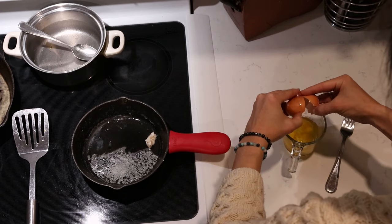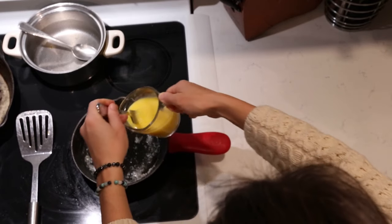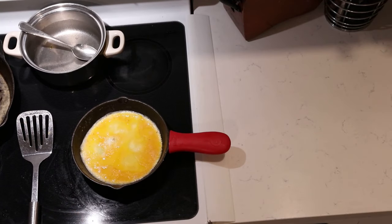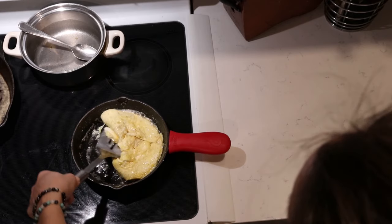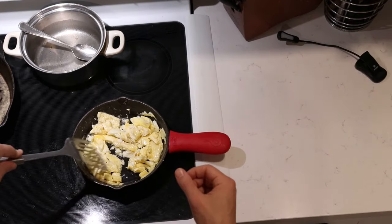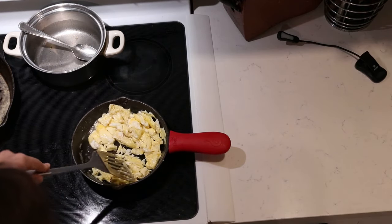Alongside the eggs we're having some bacon. My husband cooks bacon earlier in the morning when he gets ready to go to work, and he makes enough for all of us, then puts it in the refrigerator in a little container. I pull that out and just heat it up again in the oven. So it's really nice and easy — we're having that bacon and scrambled eggs.